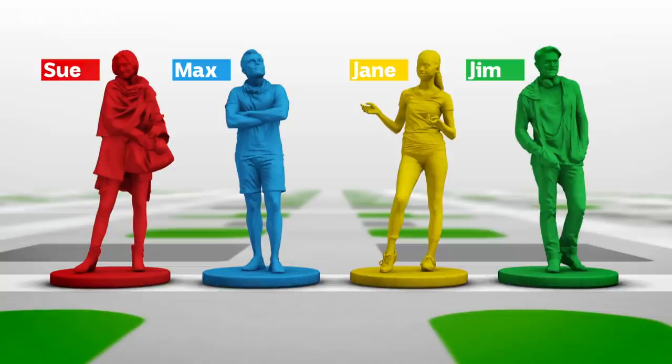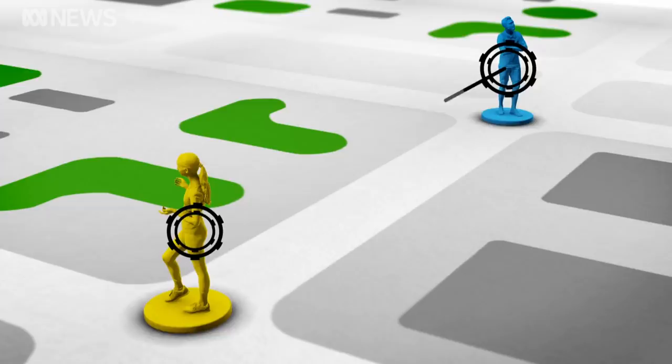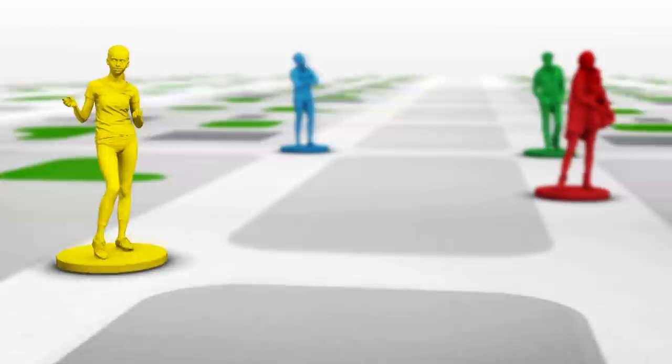So here's how it works. In mid-April, say four people — Sue, Max, Jane and Jim — install the app. All go about their business like exercise and shopping for essentials. They don't know each other, but as they move around in the community, their app is signalling to and receiving data from one another.